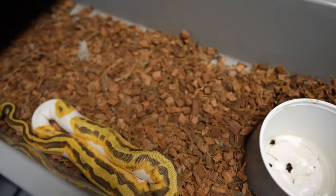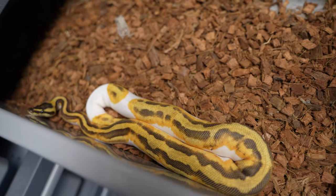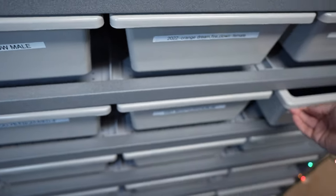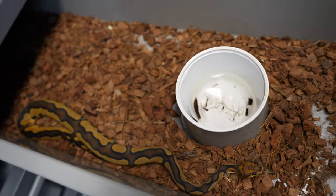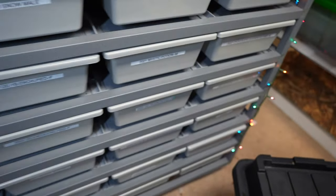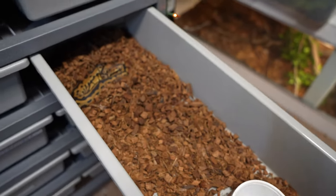This girl right here is an enchi leopard orange dream pied — she's eating live weens until I can get her to swap over. And then this male — chocolate leopard clown — should be on ween so I'm not gonna feed that one because the meal would not be the appropriate size.